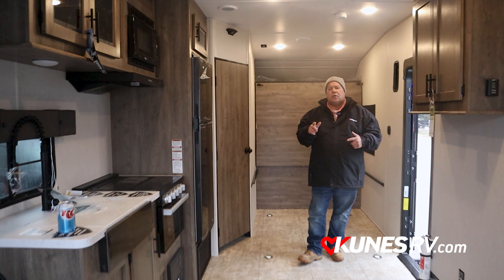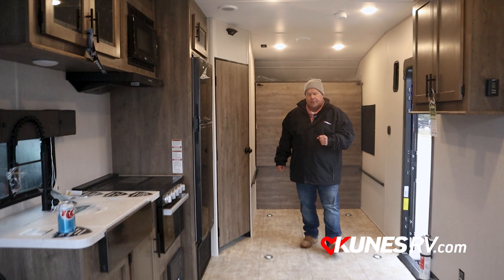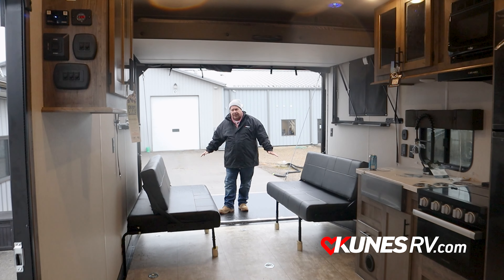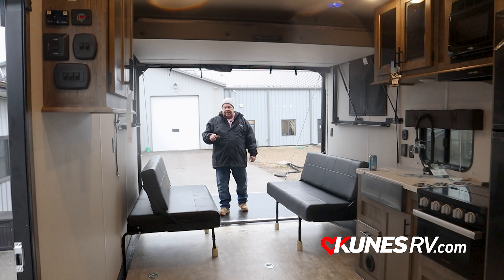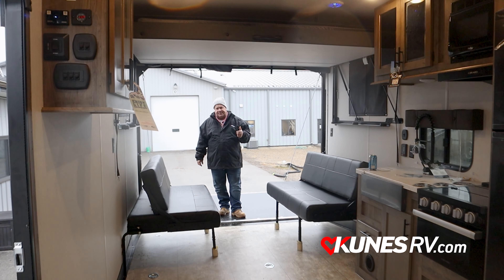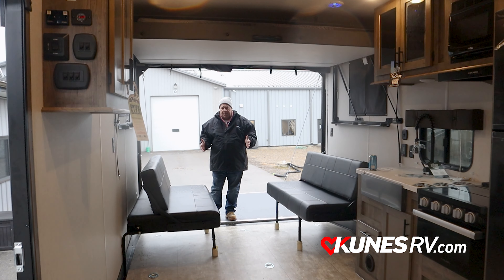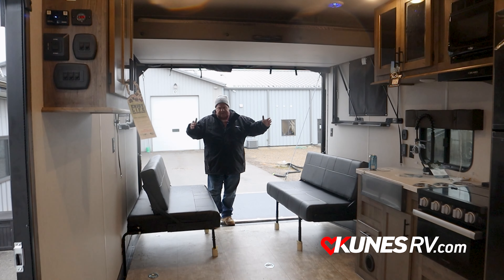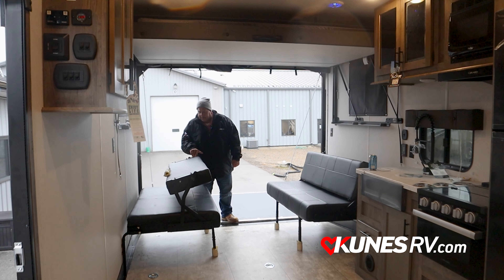We're going to flip it around and quickly go over what you're going to find on the back end of this. Now we're at the back end of the 23-SUT. Of course, the patio deck — the skirting on this one is optional, but you can get the patio deck skirting for the back and the beaver tail all the way down to get those toys inside. Given the high utilization of space, you'll have lots of bikes and ATVs, so you'll need lots of sleeping areas. The beds will come up to the walls to give you full access for loading your toys.